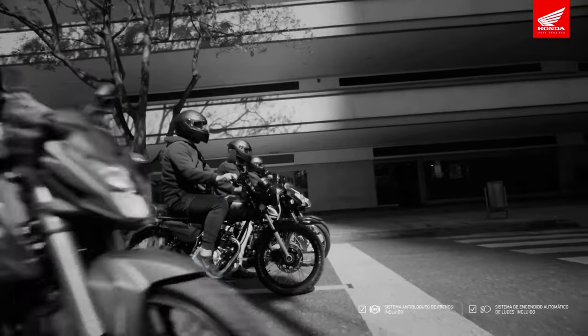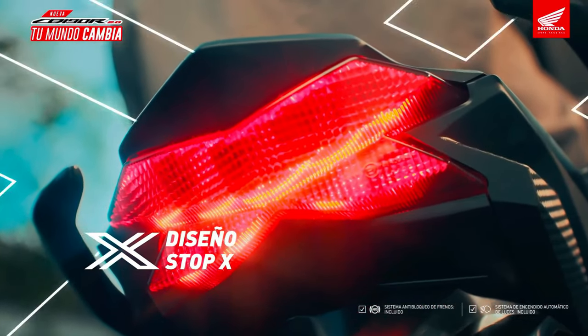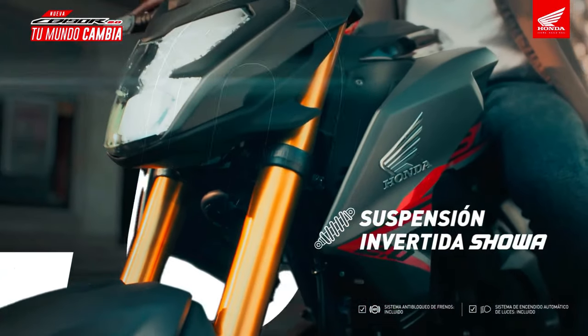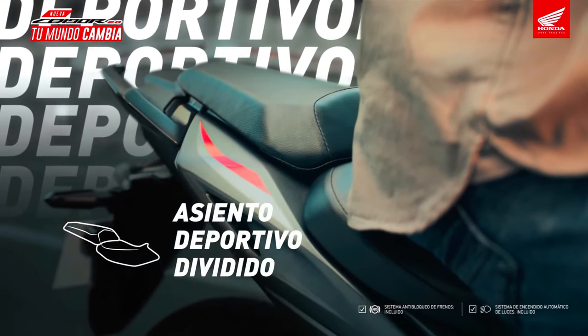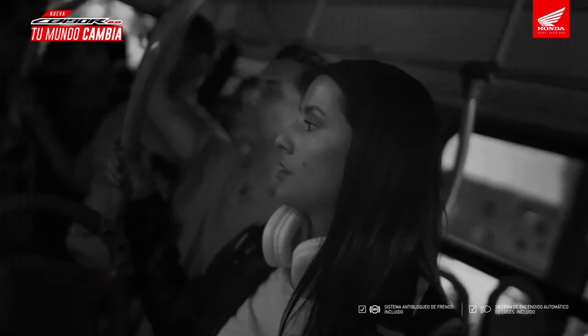One of the most notable features of the 2025 model is its lightweight chassis. Weighing in at just around 140 kilograms, the CB190R is designed for agility and ease of handling. This makes it an ideal choice for city commuting, where maneuverability is crucial. The engine is a powerful single-cylinder unit displacing 184cc.